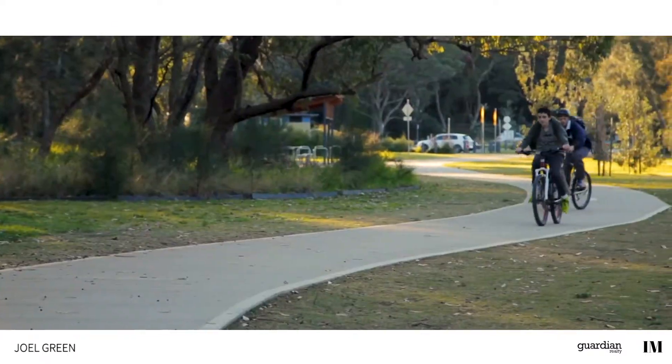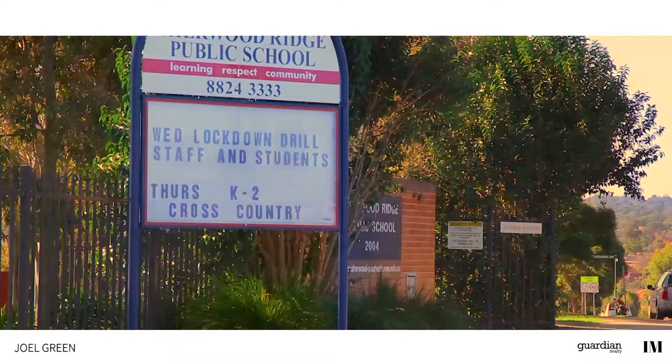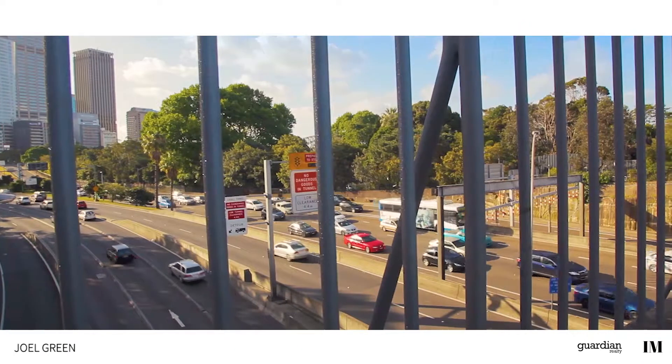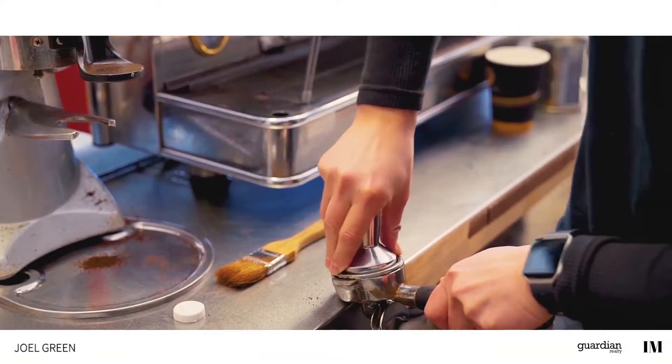Known for its leafy streets and myriad of quality schools, Kellyville is a fantastic base for families. And just 35 minutes from the city by car, you have everything at your fingertips.